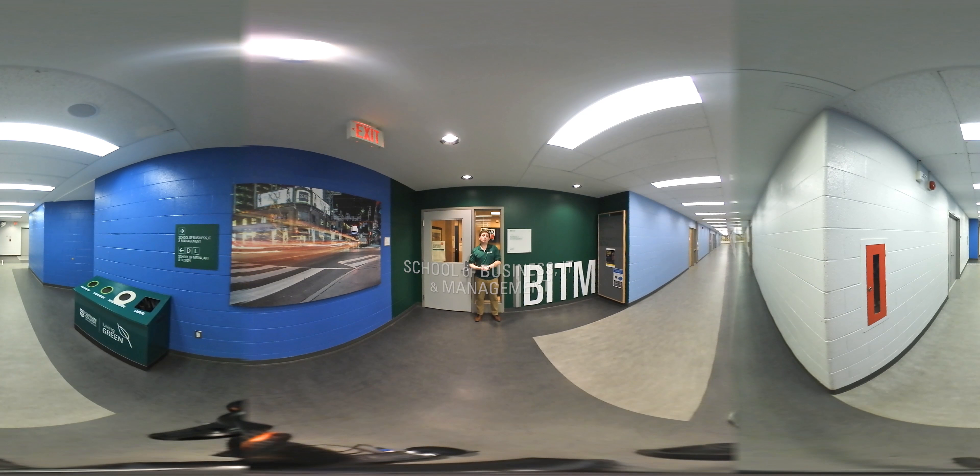Located behind me here, we have the School Office for Business, IT, and Management. Programs located within here — kind of within the name — so business, information technology, as well as our management programs are all located within this primary area.